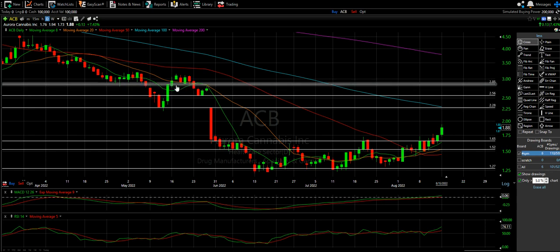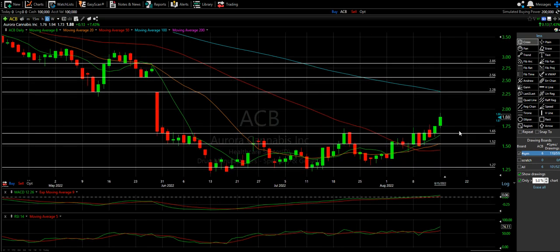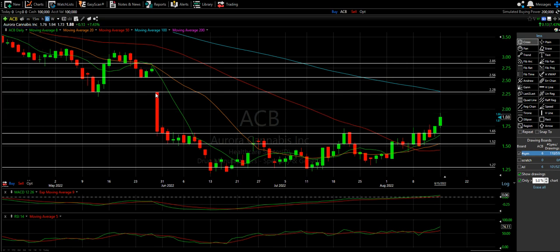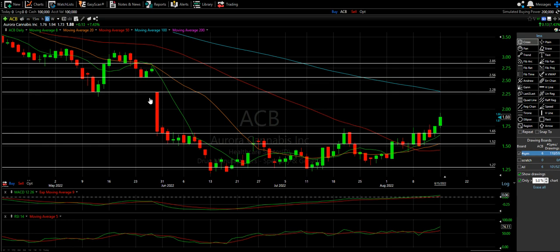Let's make a couple more lines just in case this thing does a crazy fill. If it fails, we still have our lines down here. Roughly 50% of this big chunk might be a stopper. Maybe this little guy right here might be a stopper too, but nothing better than a good gap fill right here. ACB — gap fill. I love it.